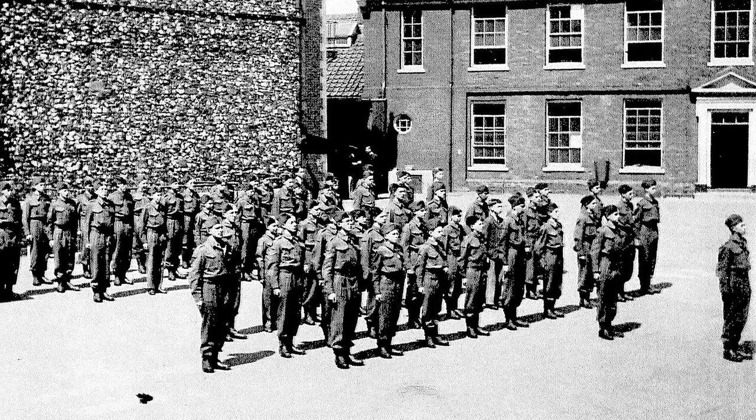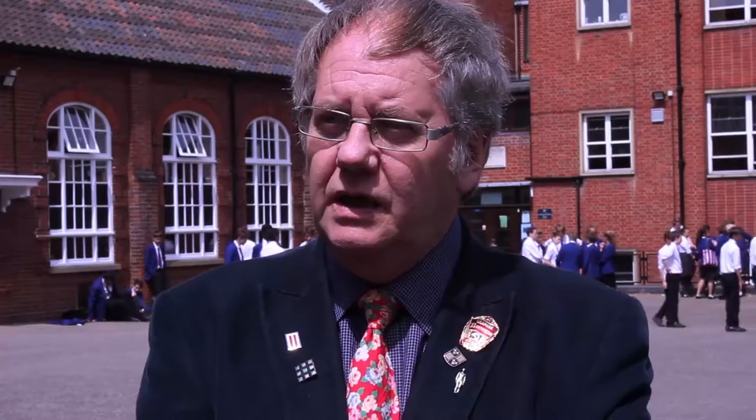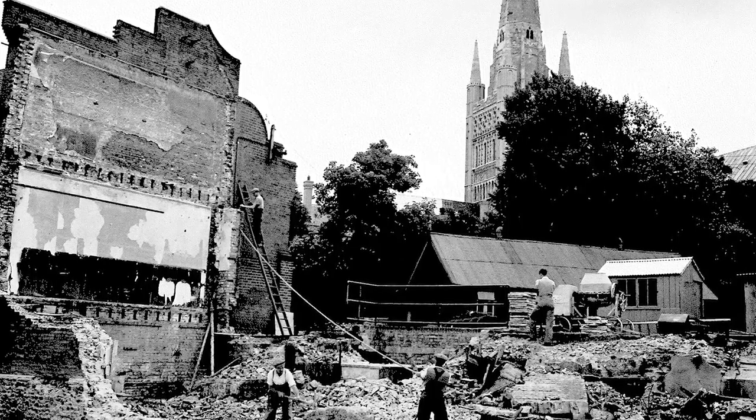In terms of the actual space we're standing on, it's been used by the cadet force in the Second World War for parading. And in that war the sixth formers were actually the fire watchers on the cathedral roof. And it's during one of those raids that incendiary bombs fell amongst the buildings of Norwich School and were undetected.